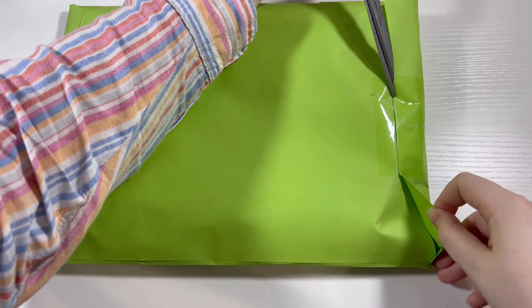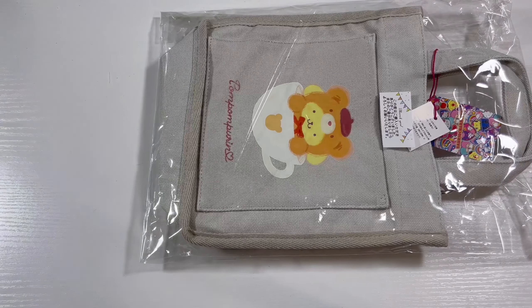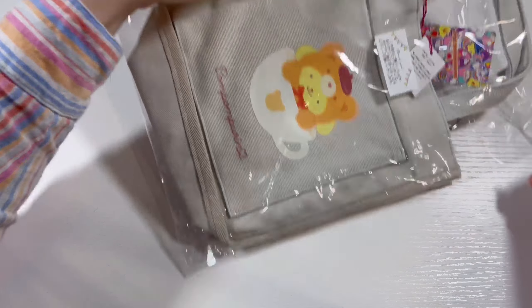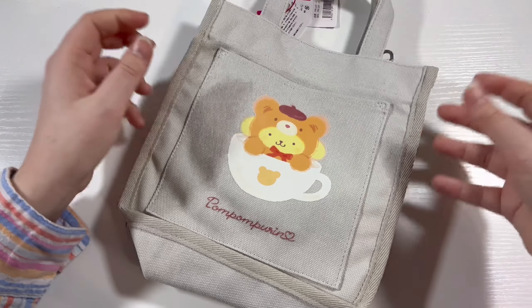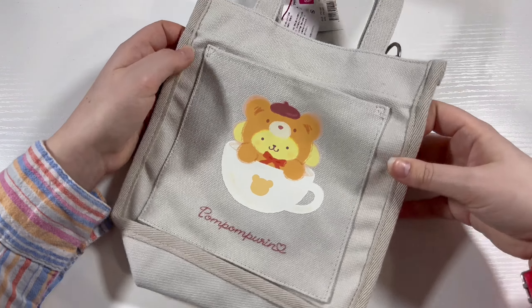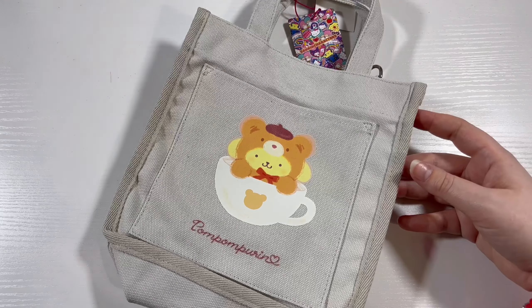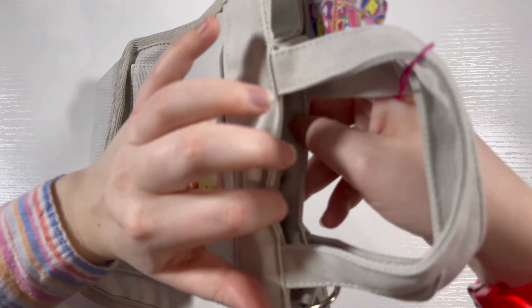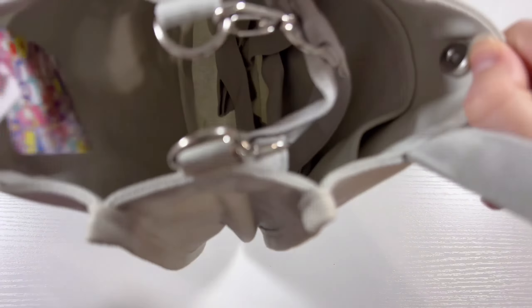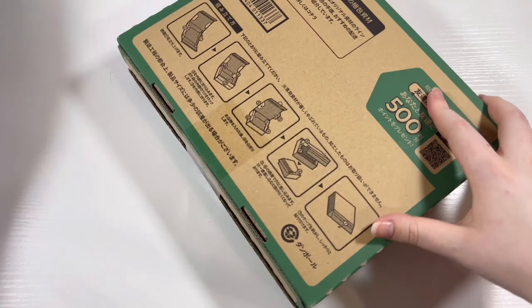Moving on, we still have some very exciting bigger packages. This first one is not K-pop related — it's a Pom Pom Purin bag! As you all know, my obsession with Sanrio — Pom Pom Purin is my favorite Sanrio character. When I saw this bag for a very decent price I had to get it. It's actually really small, much smaller than I thought it would be, but it's so cute. It's Pom Pom Purin wearing a cute little bear costume — I just had to get it.